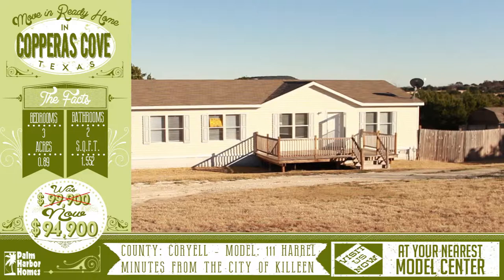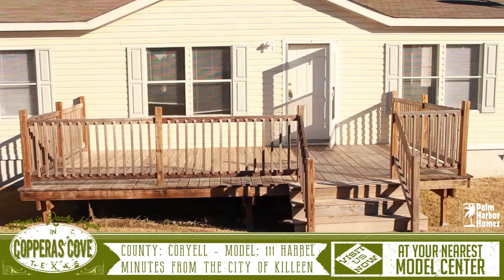Welcome to this wonderful virtual home tour for this move-in ready home in Copperas Cove, Texas. This home sits on nearly one acre and is a comfy 15 minutes outside the city of Killeen.